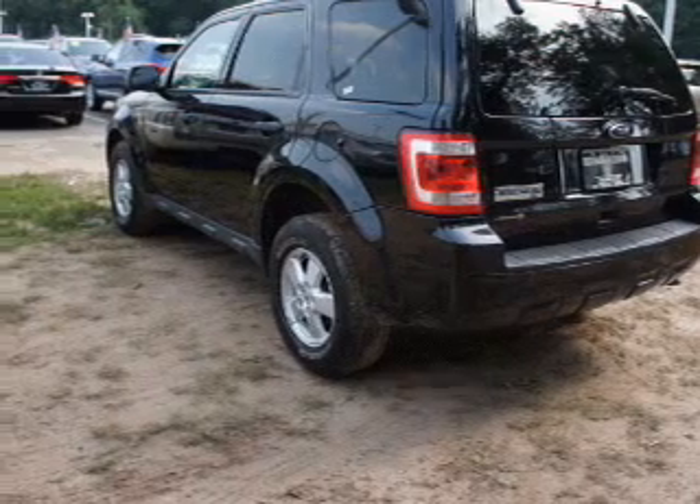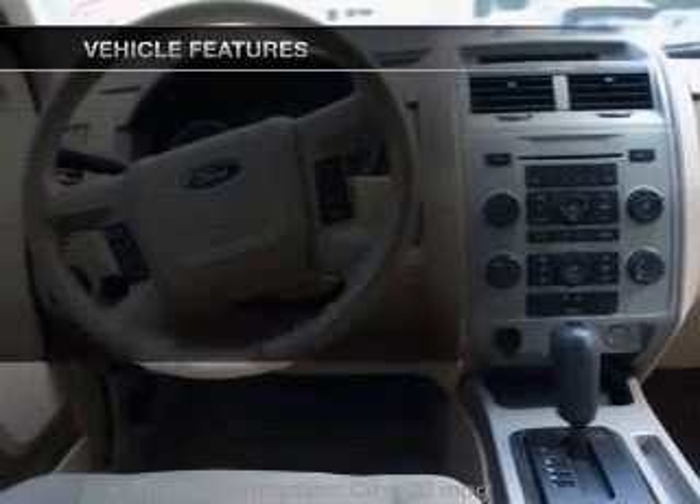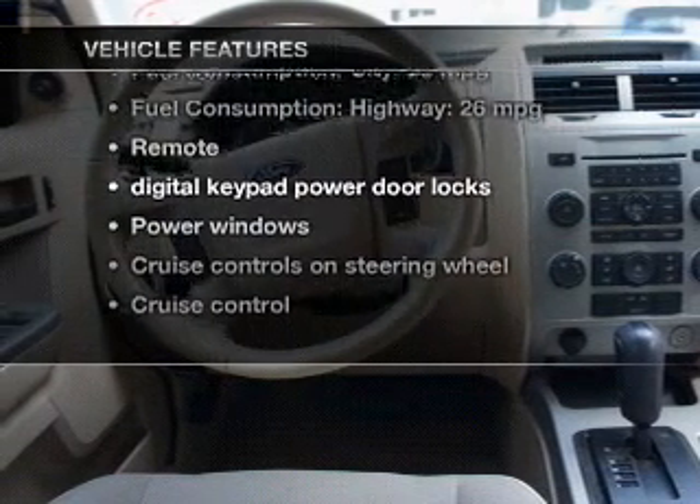The anti-lock braking system will keep you safe on the road. Carfax has offered to provide you with peace of mind. And with these notable features, you won't want to miss out on the opportunity to own this amazing ride.